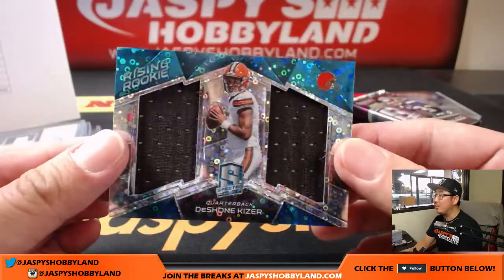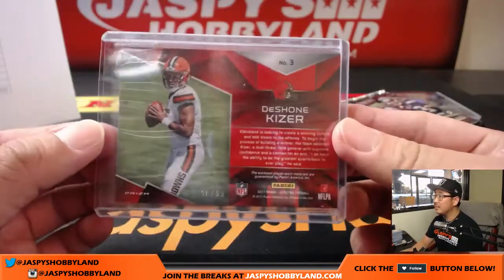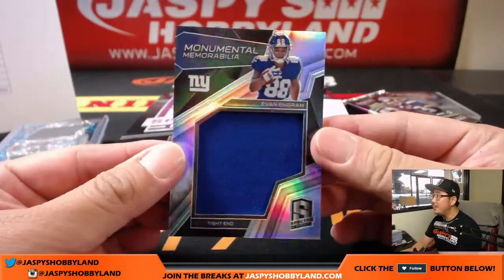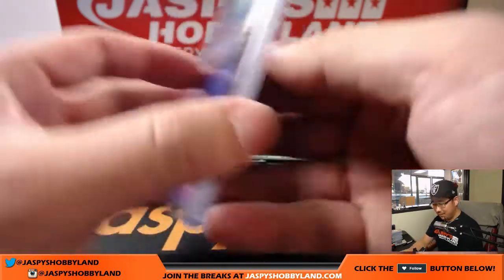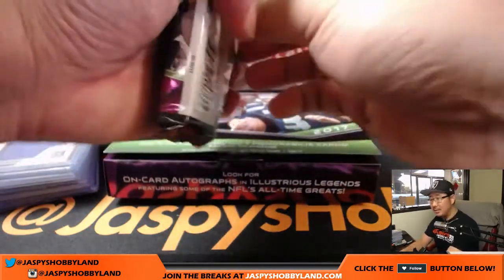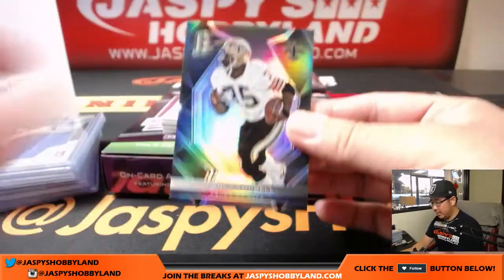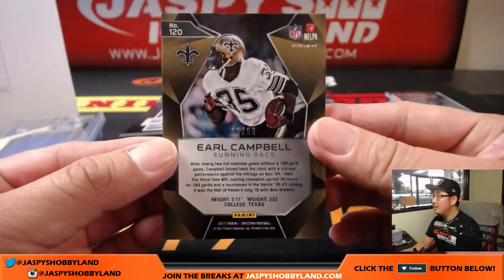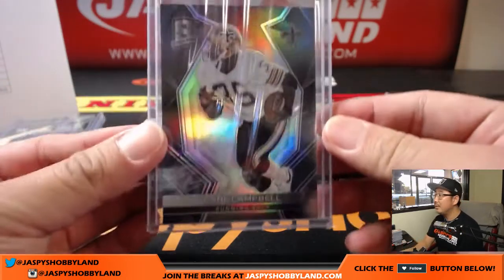Next is Deshaun Kaiser Rising Rookie dual relic — that is for Ziggy and the Browns. Ziggy needs ink — he's like 'I see that Kaiser.' 56 out of 99. And Evan Engram Monumental Memorabilia, 121 out of 199. JM Collectibles at thebreakers.tv stream — what is going on, how are things? Alright, Earl Campbell, 25 out of 99, Saints edition. Yeah, good to see you man.